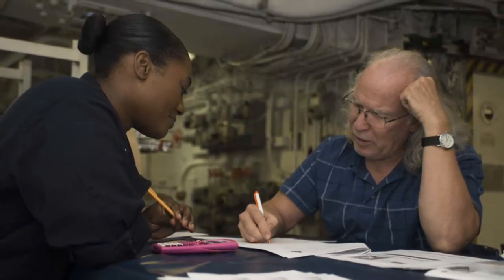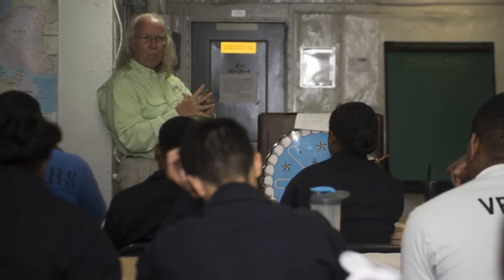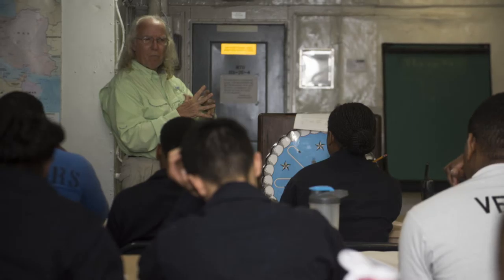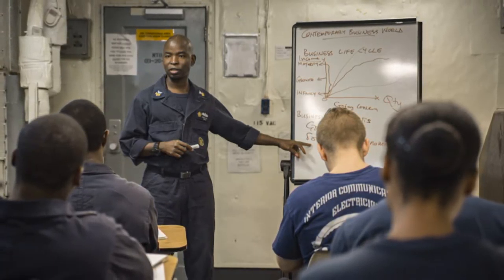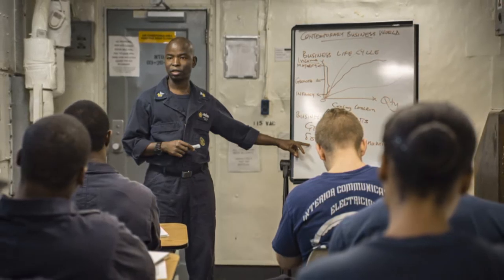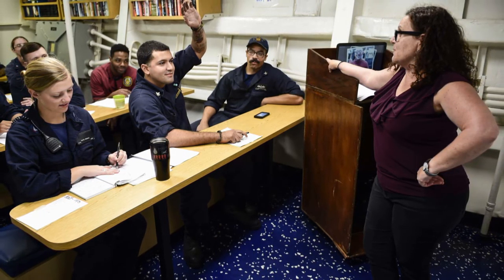My Education will automatically prevent a new TA request from being completed if the term start date is within 14 days. Also, the NavAdmin requires first-time TA users to complete the DoD Higher Education Preparation Training Course and receive education counseling through the Virtual Education Center or a Navy College office.